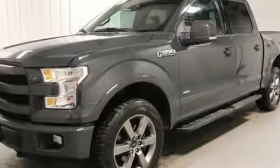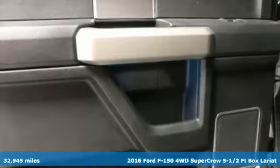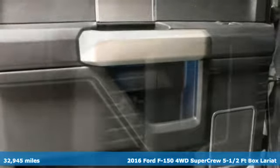Here's a 2016 Ford F-150. Ford, where tradition meets innovation. It comes with great features you'll love.